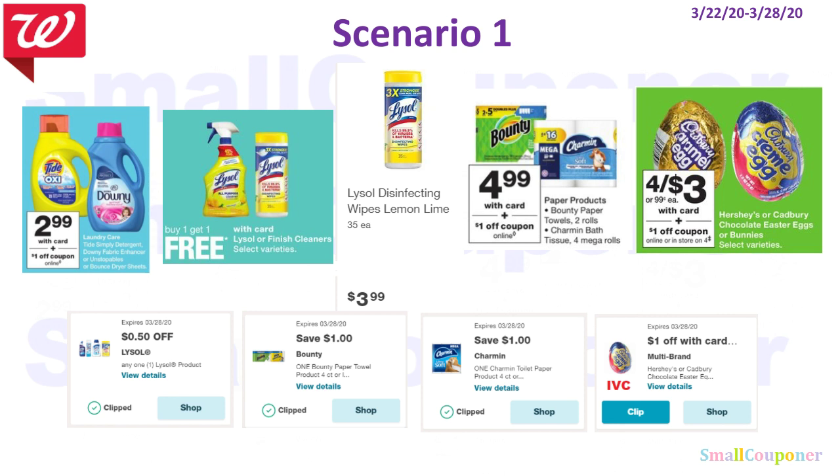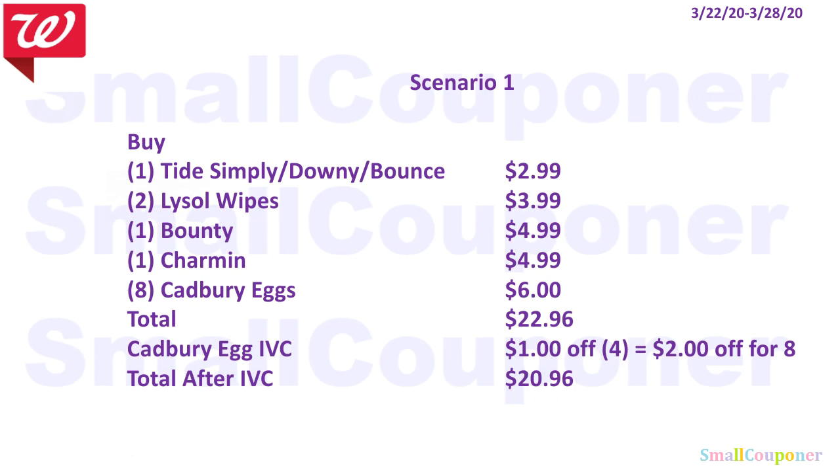Scenario 1: I want to include Tide Simply, Downy, or Bounce; Lysol; Bounty; Charmin; and Cadbury Easter Eggs. You'll buy one Tide Simply, Downy, or Bounce for $2.99; two Lysol Whites for $3.99 because they are BOGO free; one Bounty for $4.99; one Charmin for $4.99; and eight Cadbury Eggs for $6. Total comes to $22.96. There is an IVC for the Cadbury Eggs — it's $1 off four of them, so $2 off eight of them. Total after IVC is $20.96, which must be at least $20 to use the percentage-off booster coupon.